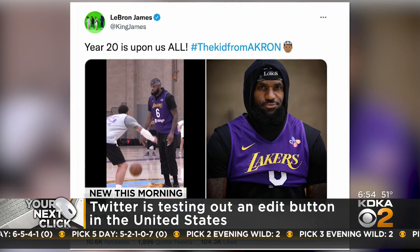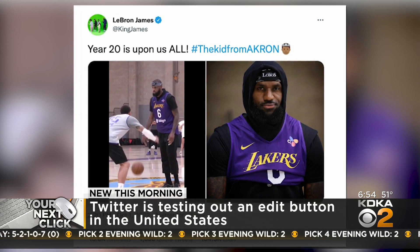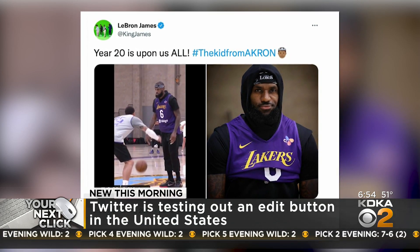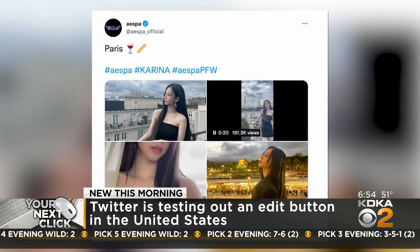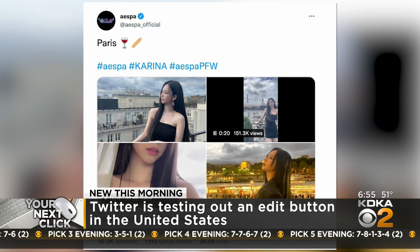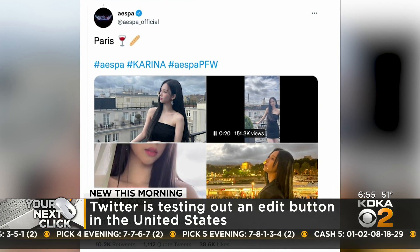But as of Thursday, CNET reports that some people in the U.S. could begin using it here. According to CNET, this is just for subscribers to its Twitter Blue service — a subscription to Twitter for $4.99 a month — and it is now allowing you this extra bonus.